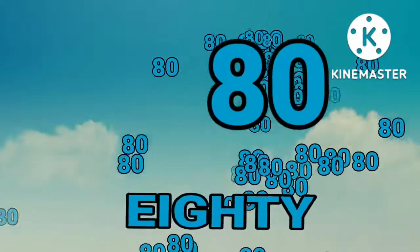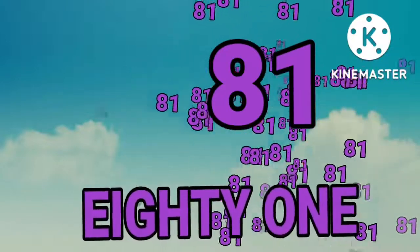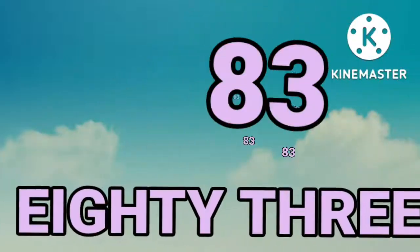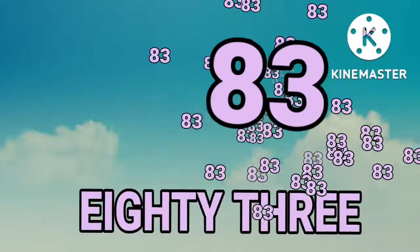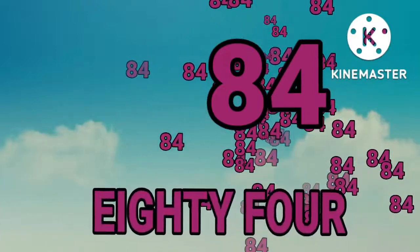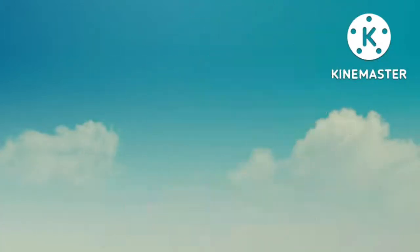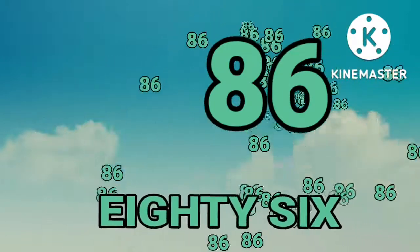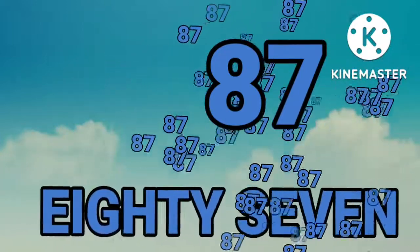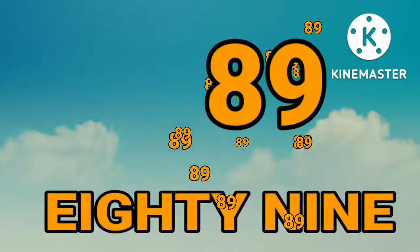Eighty-one. Eighty-one. Eighty-two. Eighty-two. Eighty-three. Eighty-three. Eighty-four. Eighty-four. Eighty-five. Eighty-five.